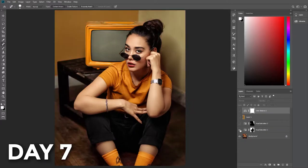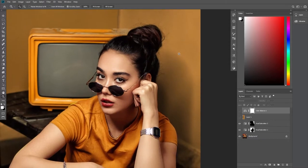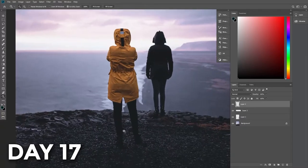Day 7, I learned about colors and how they can be manipulated to get the desired result. I changed the color of the wall and other objects to match the subject. Next, I managed to remove distractions from a photograph to make it look clean and nice.